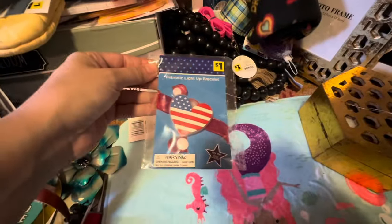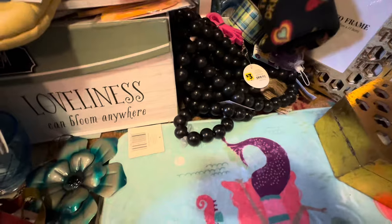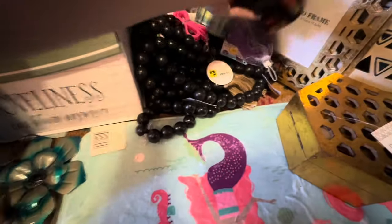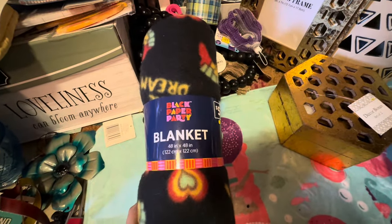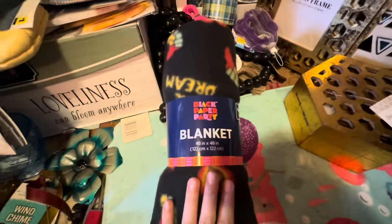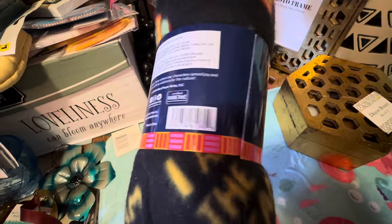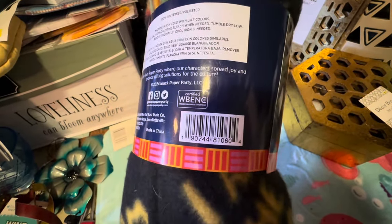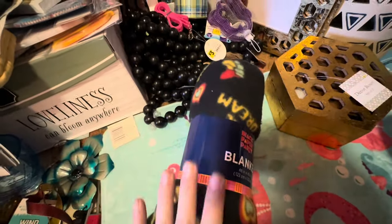Then there was a heart one. I found just a couple of the black paper party products. I found this blanket — and there's your UPC on that — and it's really soft, so I like it. It's nice.